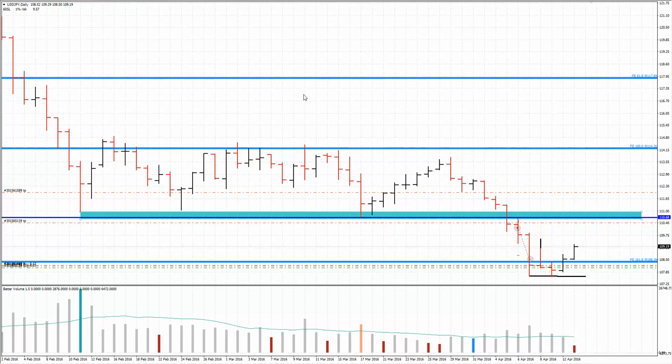Hello everyone, Petaraj Aminj here from WycofAnalysis.com. I want to post an update on the USD Japanese Yen, also the EURUSD and GBPUSD.